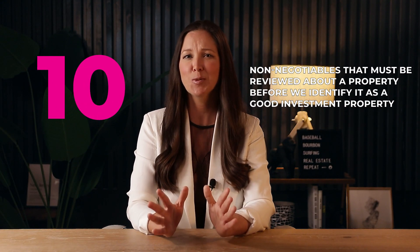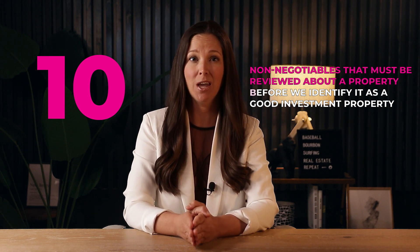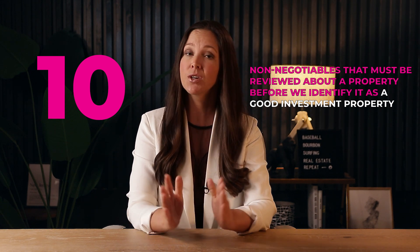We have a list of ten non-negotiables that must be reviewed about a property before we identify it as a good investment property, whether for us or for a client. We're not saying the property has to get A pluses for every category, but you need to know how it scores rather than just guessing at it.